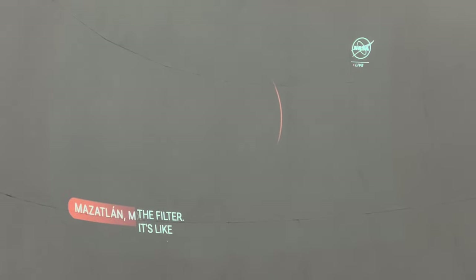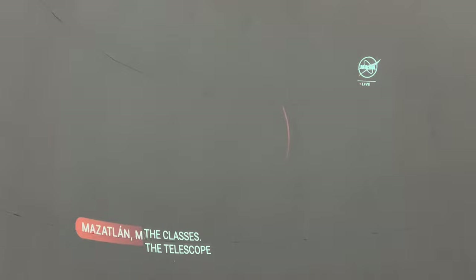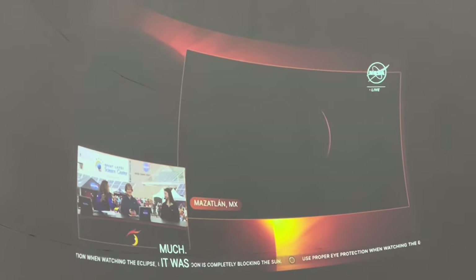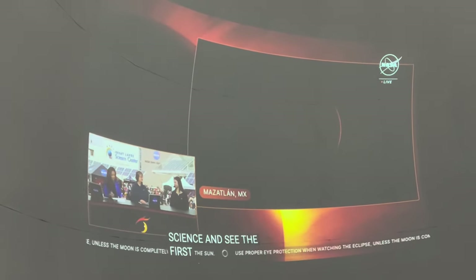Thank you so much, Kelly. I really appreciate your time here with us. It was so fun to learn about the science and actually see the first eclipse come for North America. Thank you so much. Thank you.